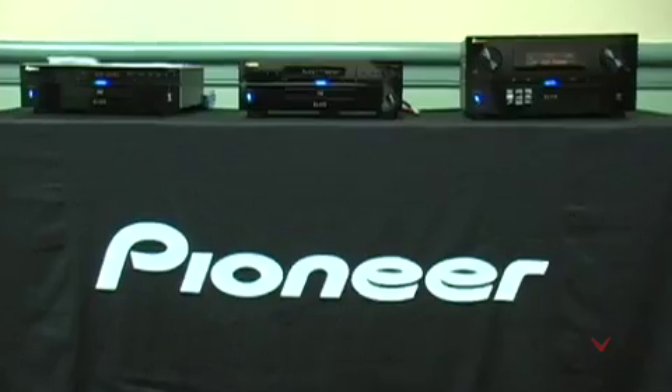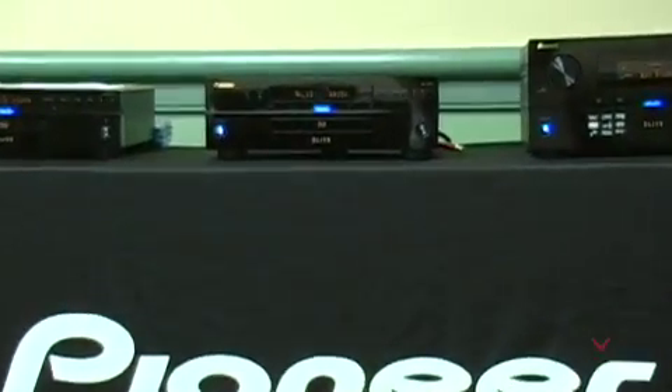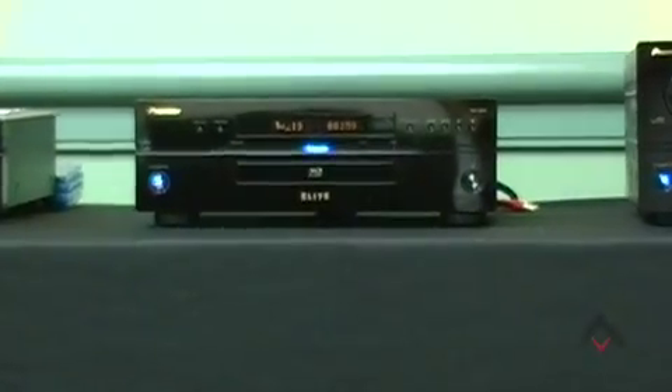From the Blu-ray side, they're showing two different models: the currently shipping Elite BD-P05 Blu-ray player, along with a sneak peek of the upcoming flagship BD player called the BD-P09, which is their first BD-Live model featuring a tremendous amount of new features to improve audio and video quality of Blu-ray discs, DVDs, and compact discs.